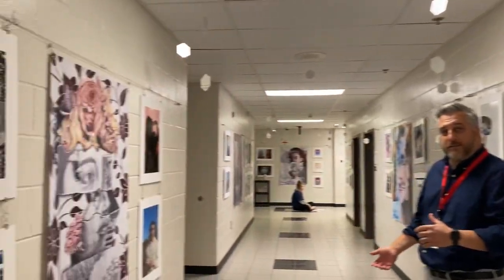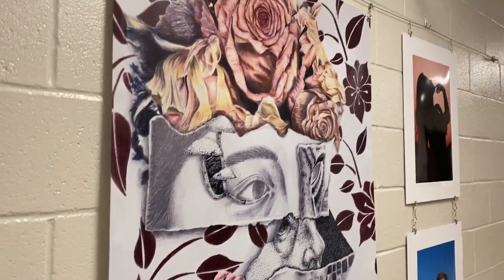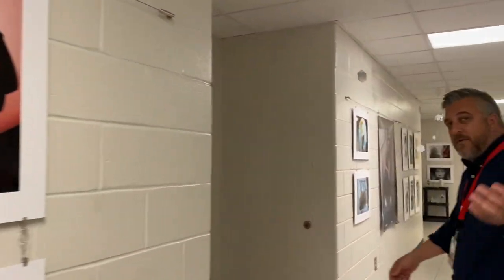This is our amazing art gallery that we have for students to showcase their work. Come on with me — we're going to go say hi to one of my colleagues.